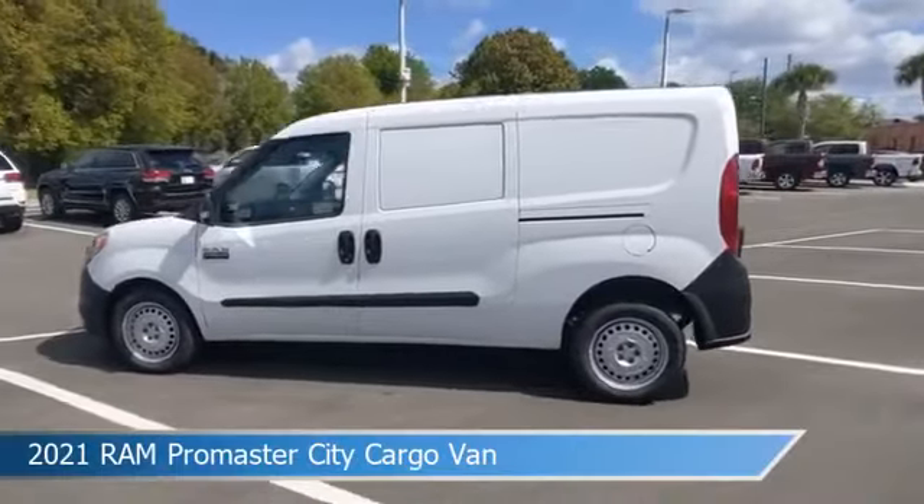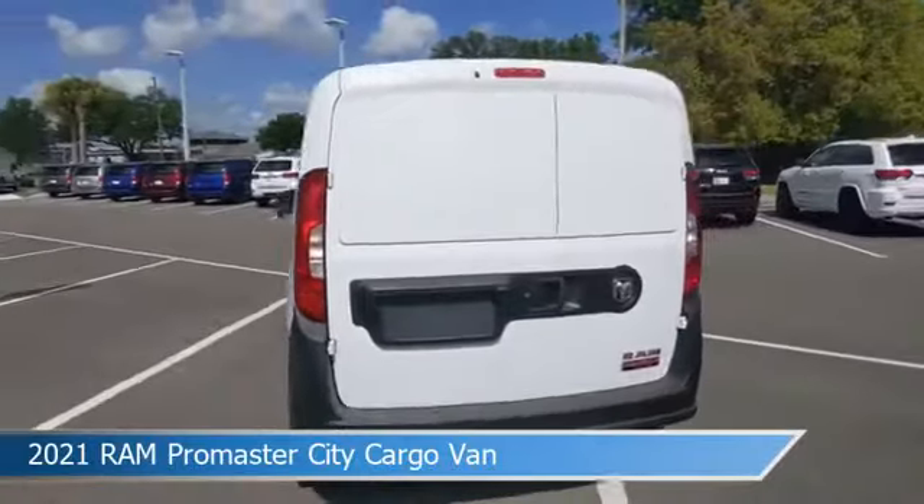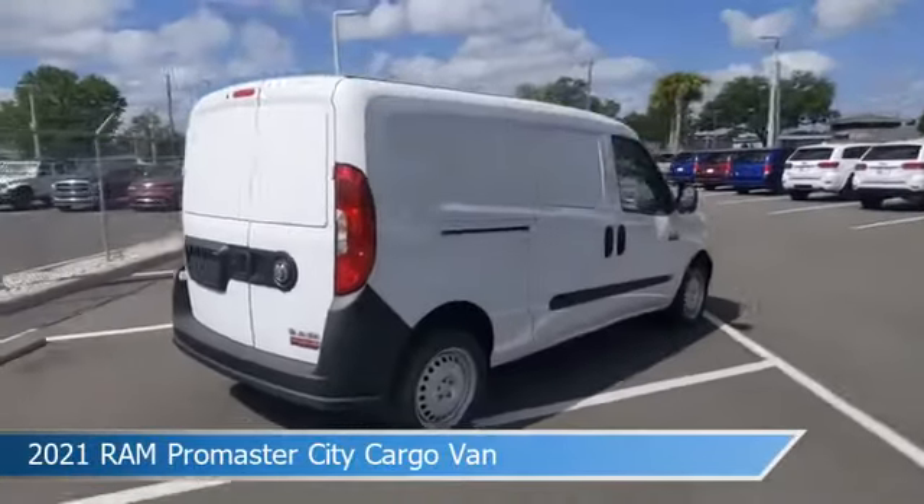Take a look at this 2021 Ram Promaster City Cargo Van, equipped with a 9-speed 948TE automatic transmission in bright white.